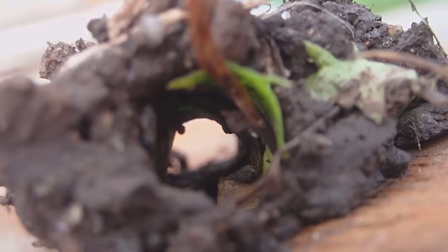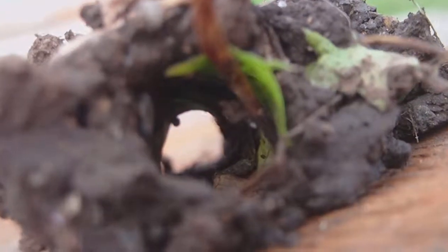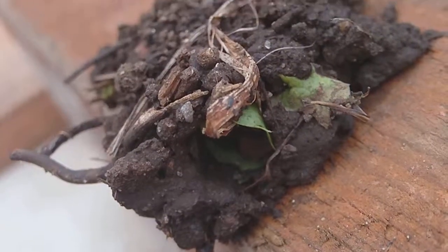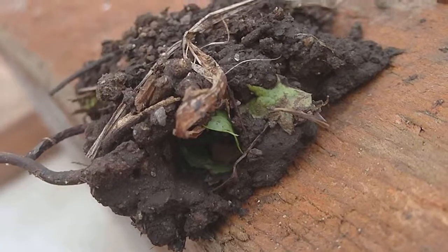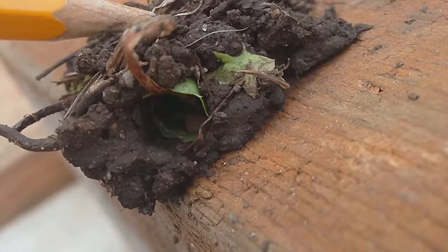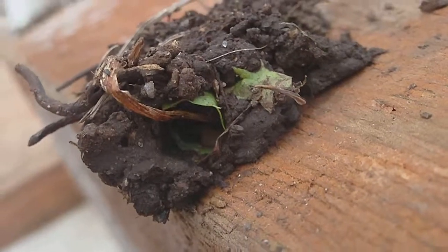I've been working on a project at my house and picked up this chunk of wood. Often the nightcrawlers will build up a mound of castings — which is their poop — and they'll also gather up all sorts of things and combine it with their tunnels. What we have here is some things that were stuck to the bottom of the board.